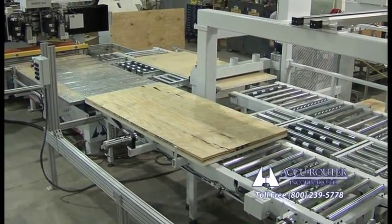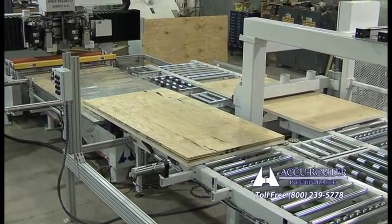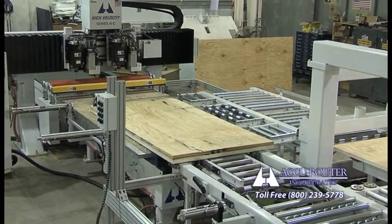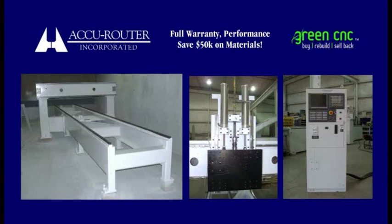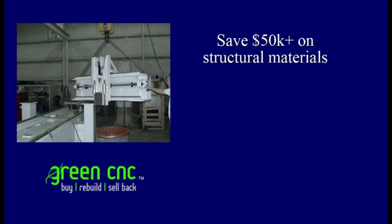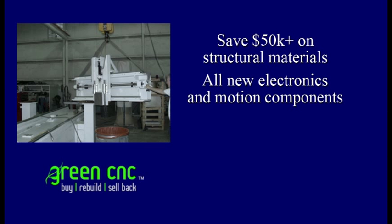The system featured in this video will be used to machine plywood reels at very high rates, including a number of industry firsts for AccuRouter. The cell includes a fully remanufactured AccuRouter high-velocity green CNC machine originally built in 1992. The machining cell is literally five times faster than when it was made in terms of motion speed, cutting speed, and plunging feed rate. Through AccuRouter's award-winning green CNC program, customers can save $50,000 or more by building a new machine on recycled steel weldments and enclosures.